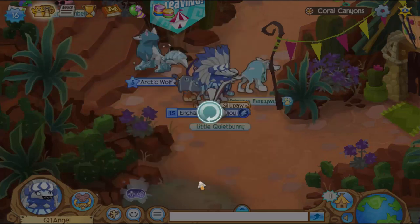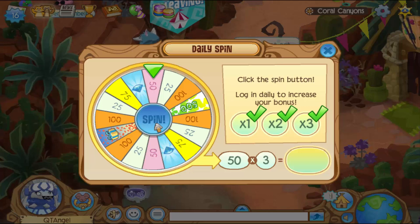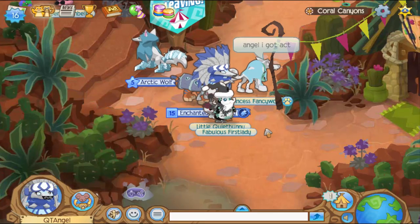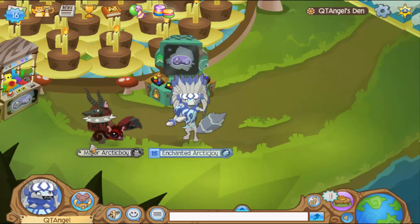Hey my little angels and welcome back to another video! It is Diamond Tuesday, so let's go check out today's new item, which I'm guessing to be a clothing item.